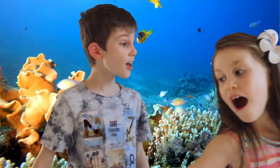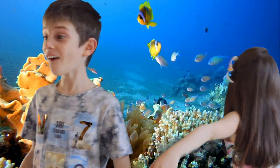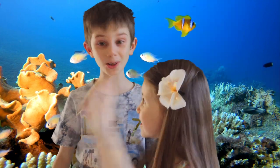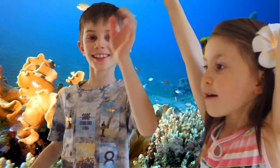Look at all the colorful fish! There's a coral reef over there. Let's go explore it. Come on everybody, let's go!